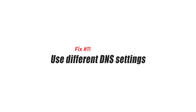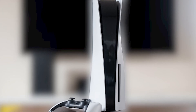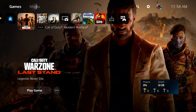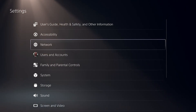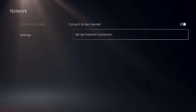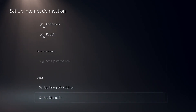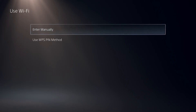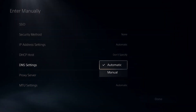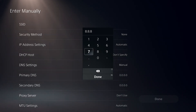Fix number eleven: use different DNS settings. You can try switching to a public DNS like Google's to make a difference. Sometimes your ISP's DNS can go down, become slow, or block certain websites. To change your DNS settings: go to your PS5 home screen, go to Settings, select Network, select Settings, select Setup Internet Connection, go to the bottom option and select Setup Manually, select Use WiFi or Use a LAN Cable depending on your preference, select DNS, change the primary DNS to 8.8.8.8, change the secondary DNS to 8.8.4.4, then select Done.